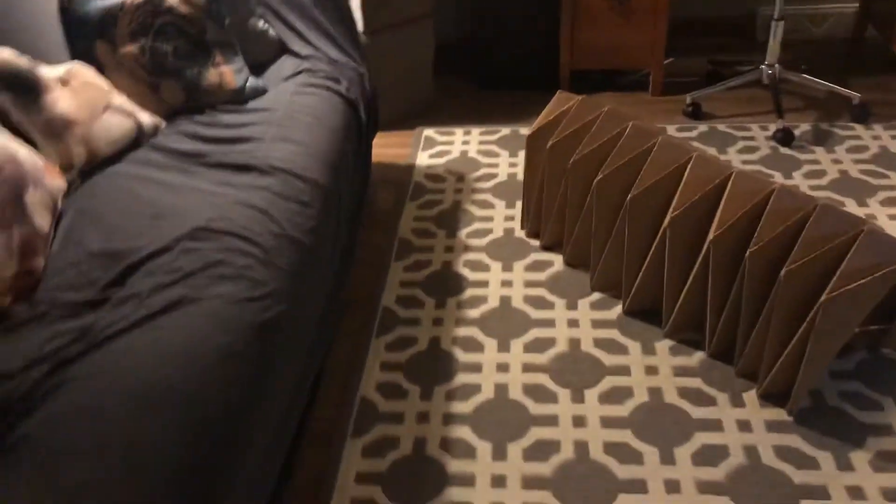So that's just their room. Hope you guys enjoyed — thank you.